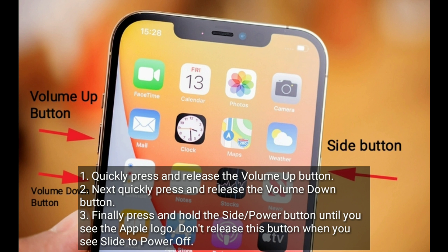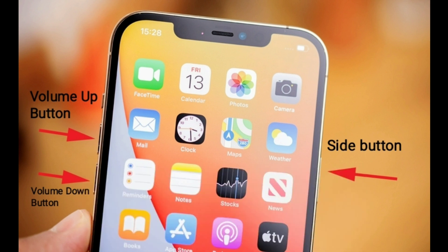Finally, press and hold the side or power button until you see the Apple logo. Do not release this button when you see the slide to power off screen.